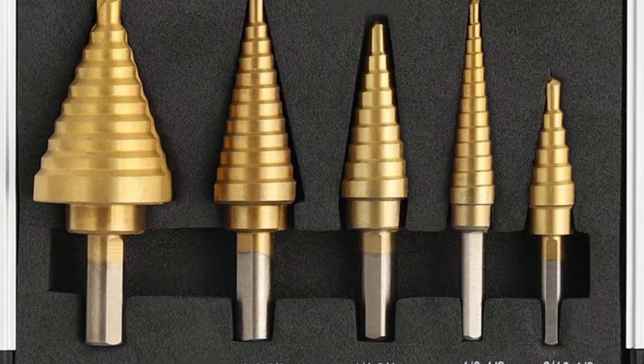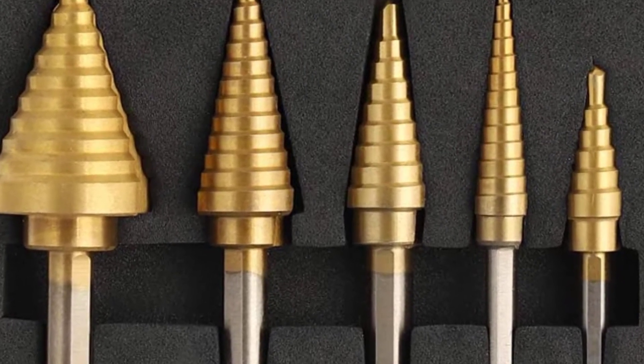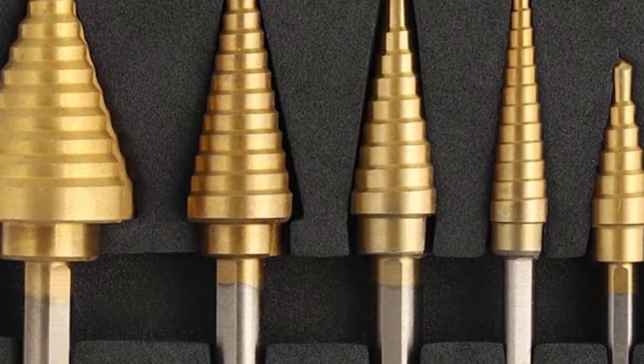The shank of the Nyko 10194A is 3/8-inch in size and introduces three flat sides to avoid slippage at the time of application. So this is the best option for you to buy.